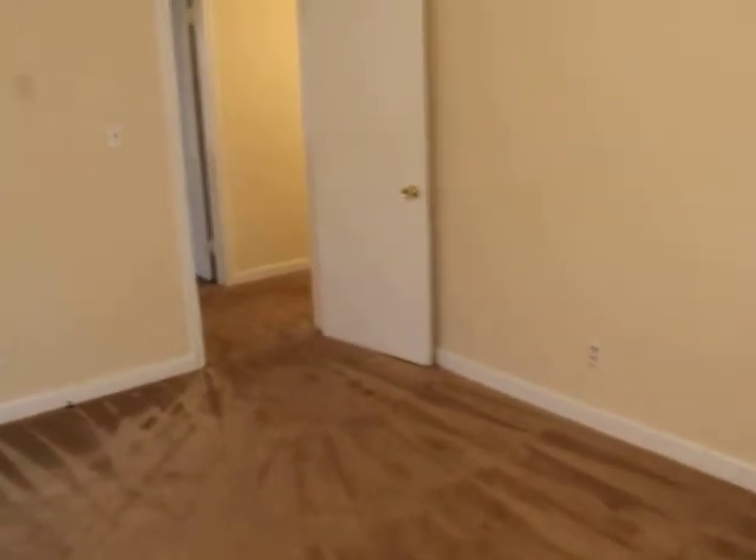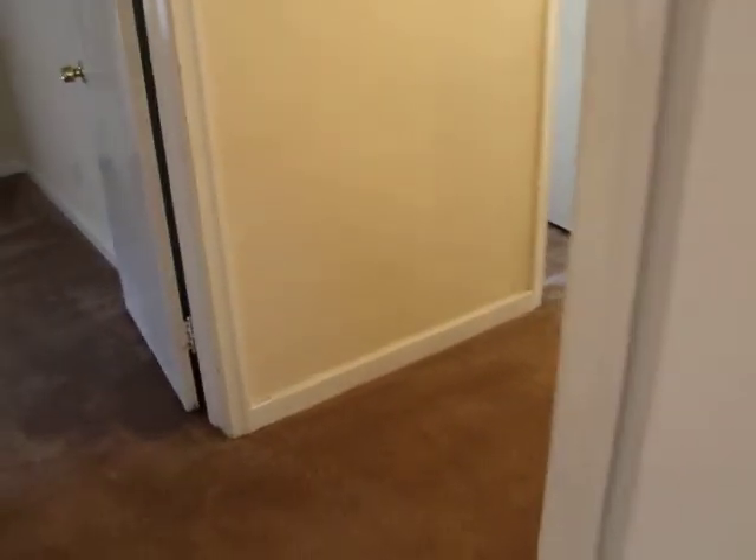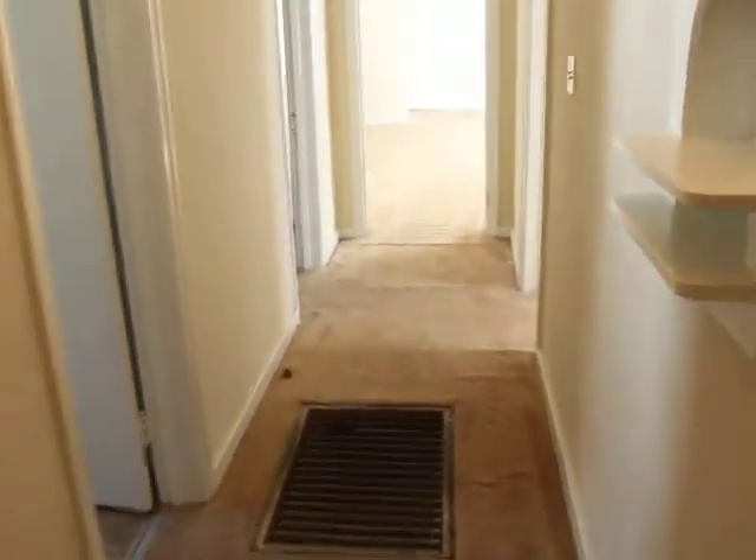We recently just updated this home with a brand new package unit. It also has washer and dryer hookups, and a newer water heater.